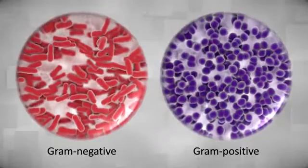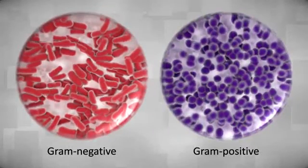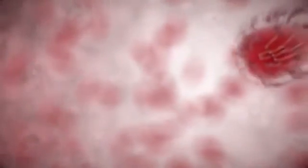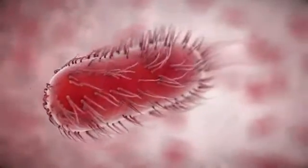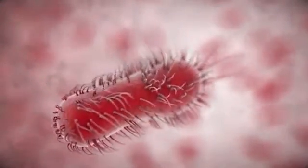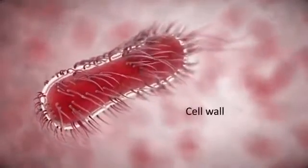Bacteria are primarily classified into two main types: gram-negative and gram-positive. This designation is based on a laboratory test that distinguishes bacteria based on the composition of the outermost part of the bacterium, known as the cell wall.